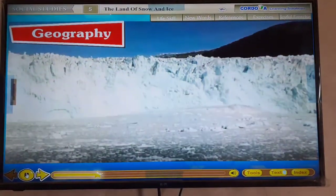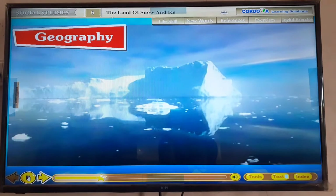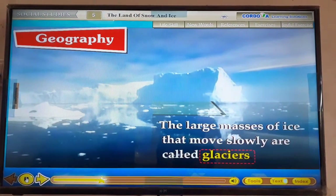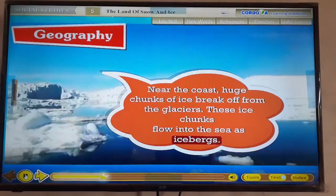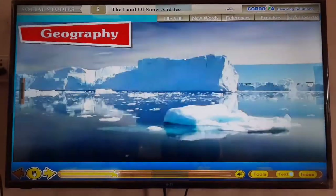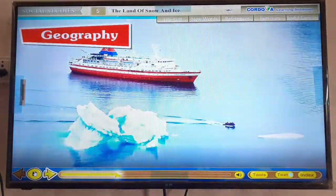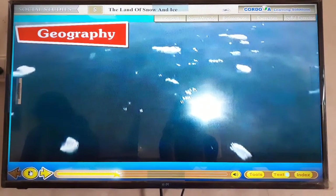The snow that falls is squeezed together into ice layers. These layers push outwards towards the sea. The large masses of ice that move slowly are called glaciers. Near the coast, huge chunks of ice break off from the glaciers. These ice chunks flow into the sea as icebergs. The icebergs are very dangerous as they are not seen due to thick fog. An iceberg poses danger to ships that sail through this region, because most part of the iceberg remains underwater, and as a result, ships may collide and be wrecked.